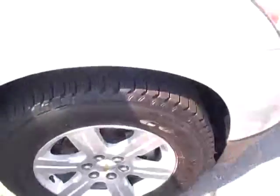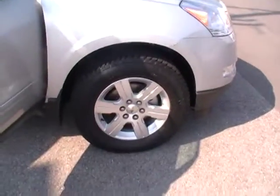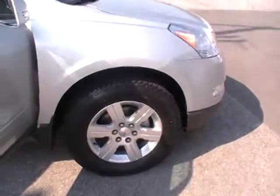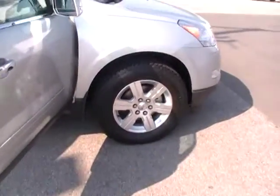Goodyear Forterra all-season, aggressive all-terrain radial tires — they look brand new, I believe they are brand new. That's one of the 172 points that we inspect, and if a car needs tires and if it needs brakes, it gets it. We want it to give you thousands of trouble-free driving miles.